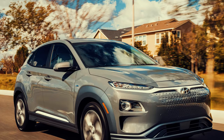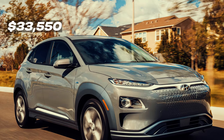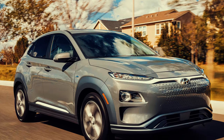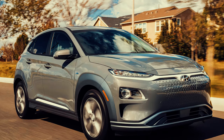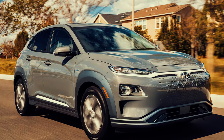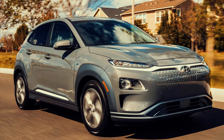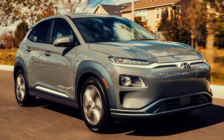Starting around $33,550 USD, the Kona Electric supports fast charging, reaching 80% capacity in under an hour with a DC fast charger. Its blend of range, features and competitive pricing makes it a strong contender in the electric SUV market.